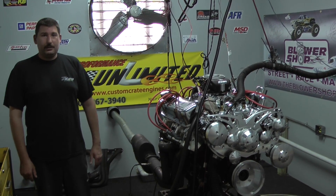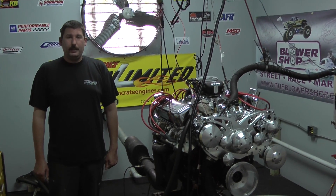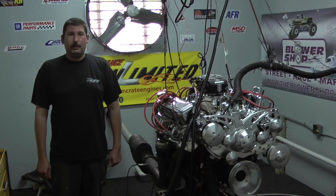If you'd like a motor like this custom designed for your vehicle, feel free to give us a call at 1-800-267-3940 or check us out online at CustomCrateEngines.com. Let's take it over to Donovan — I know you'll really enjoy it.